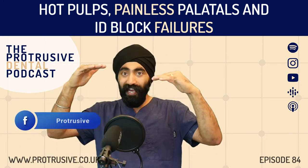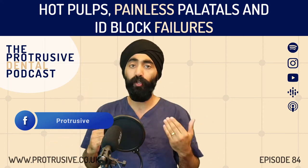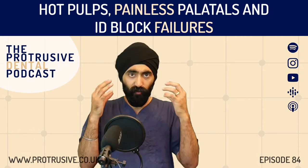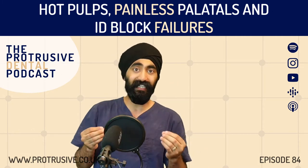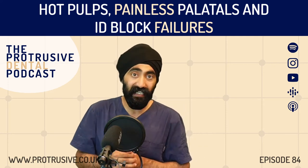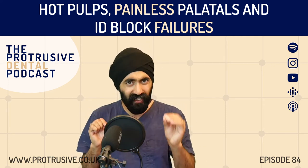We're going to bring it back to basics in this episode — going through how to get success from the more basic techniques and what factors are involved in getting success in anesthesia. And right at the end, we even cover top tips for getting painless anesthesia for those dreaded palatal injections.